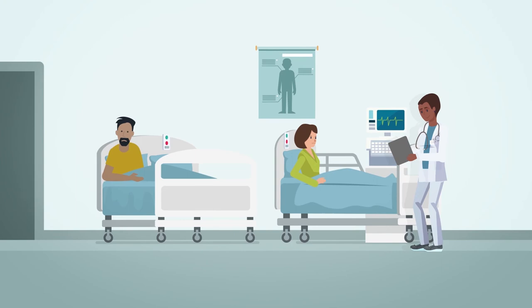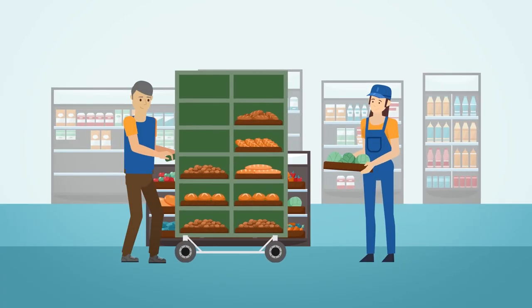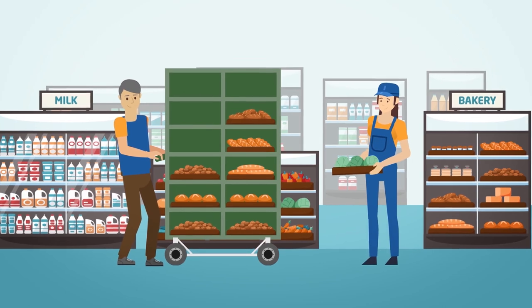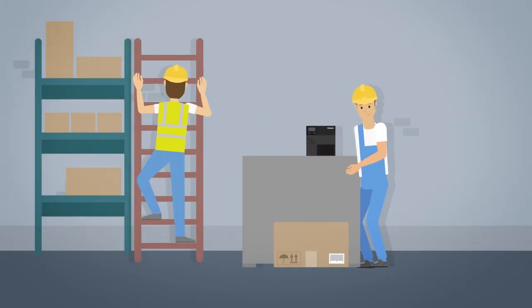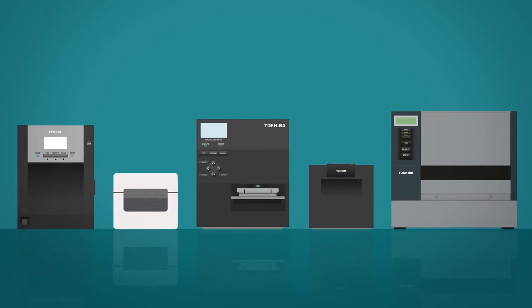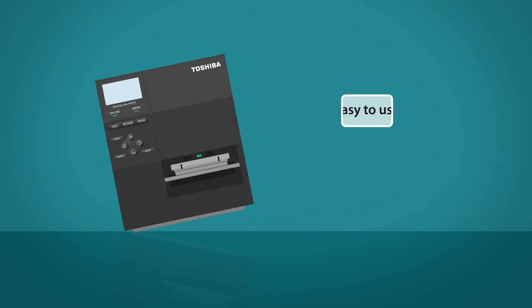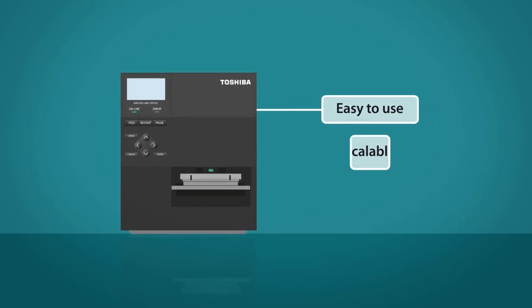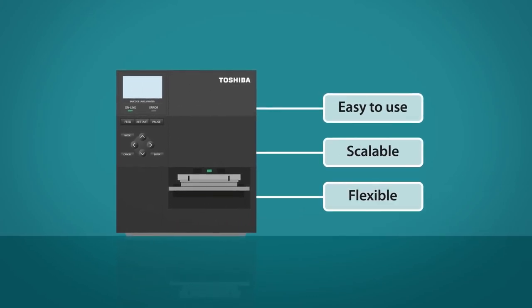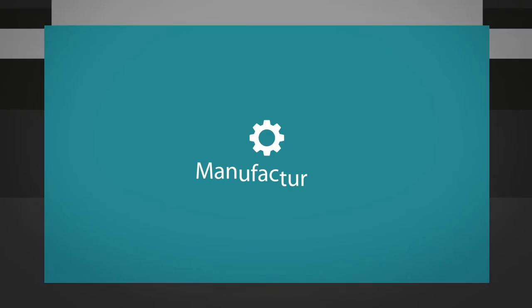Every industry faces different challenges, but all are united by the need to work more productively and more efficiently while delivering a seamless experience for staff and customers. Support your workplace with Toshiba Thermal Barcode Printers. Our devices are easy to use, scalable and flexible — ready to keep your workplace and your products moving. Let's see them in action.